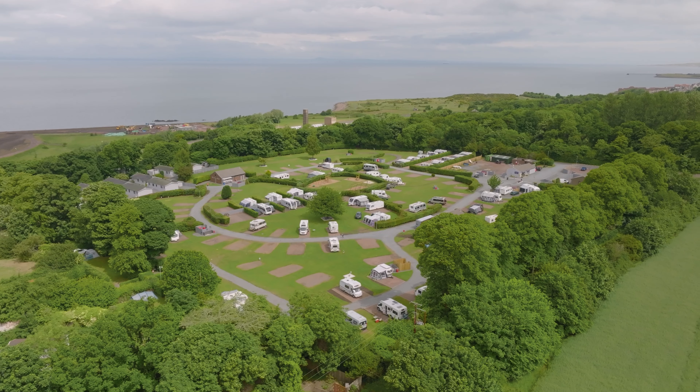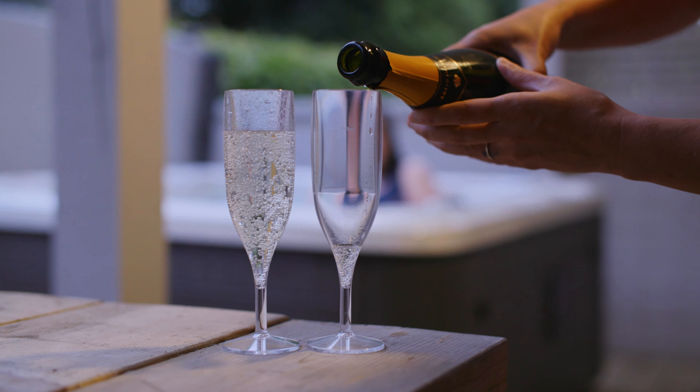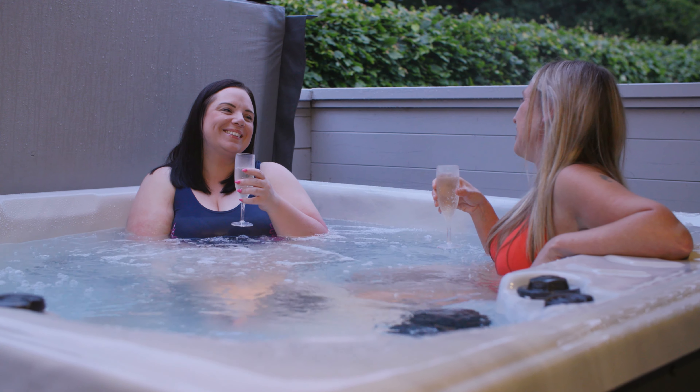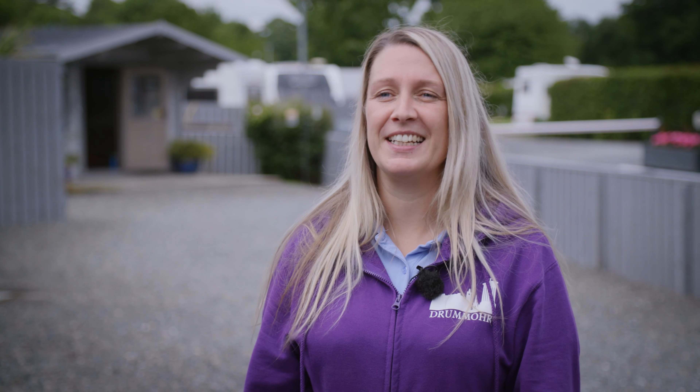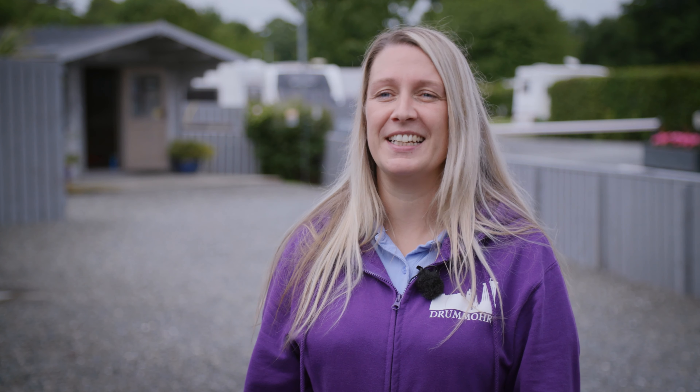The park has a wide range of accommodation, starting from a three-bedroom cottage with hot tub and a private garden, onto lodges — two and three bedrooms with and without hot tubs. We also have glamping units, bothies, hexies and octos, and pitches for touring tents, caravans and motorhomes.